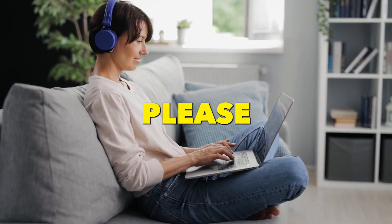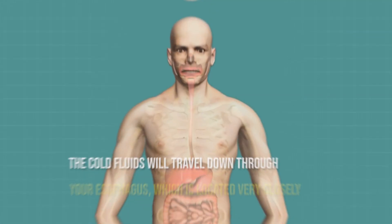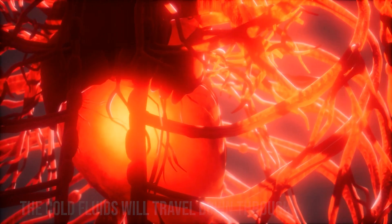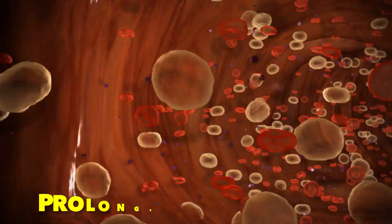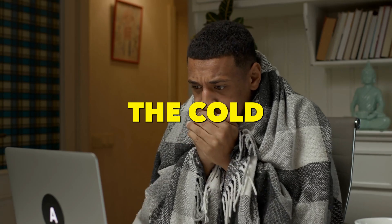What you want to avoid — please listen closely — is drinking very cold, iced, or frozen drinks when you have hypertension, especially when you're feeling cold, as the cold fluids will travel down through your esophagus, which is located very closely to the veins and arteries of your heart. You also want to avoid prolonged cold exposure, which would cause blood vessels to constrict. So dress warm and use the recommendations of ginger tea and hot bath or sauna prior to being out in the cold.